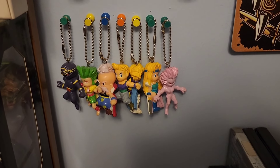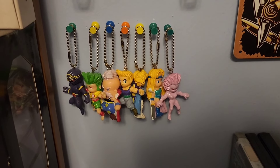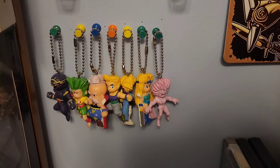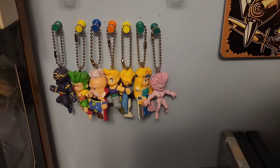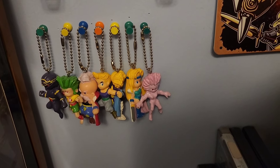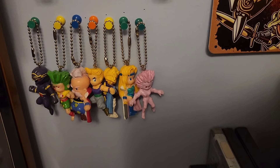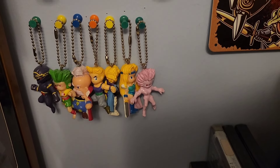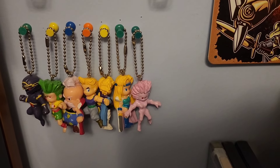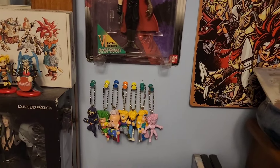Down here we also have some very uncommon Final Fantasy VI merchandise — some keychains. We have several of the party members here: from left to right, Shadow, Gal, Strago, Sabin, Edgar, Celes, and Terra in her Esper form. There are a lot more of these out there and maybe I'll pick them up at some point. I found these as a lot on eBay for a good price, which is why I ended up picking them up. There isn't a ton of Final Fantasy VI merch out there, so if you're interested in trying to pick these up, definitely look them up on eBay. They are pretty cool and detailed, and there are a few different lines of these keychains, so you do have some variety.